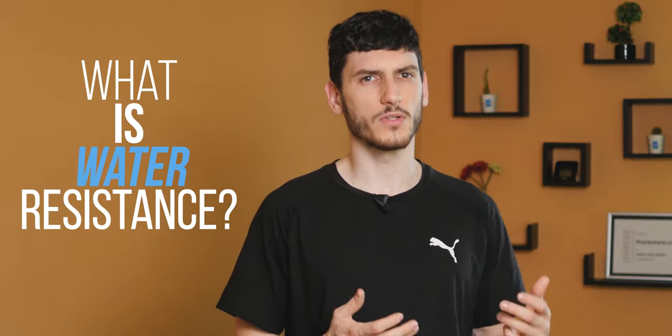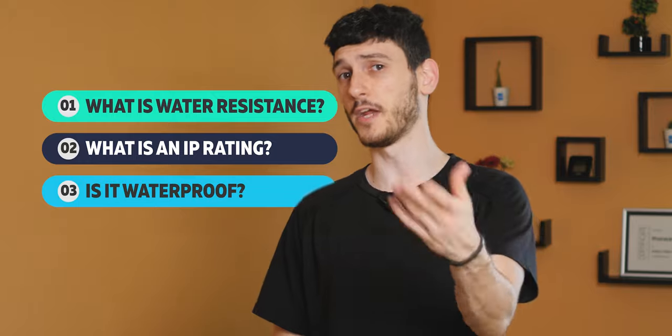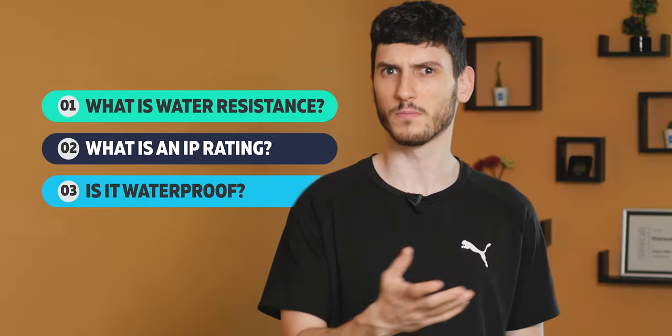What even is water resistance and how is it different from being waterproof? Hi guys, I'm Vic from Phone Arena and today I want to break down what water resistance is, what an IP rating is, and how it is different from being waterproof.